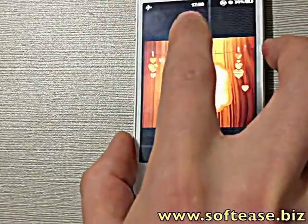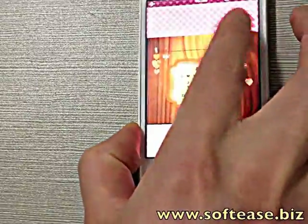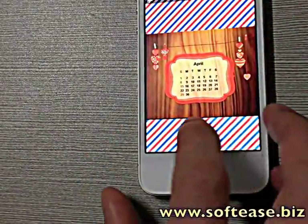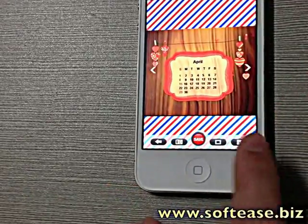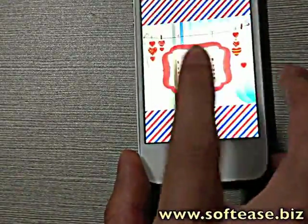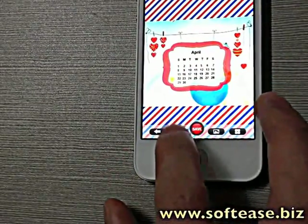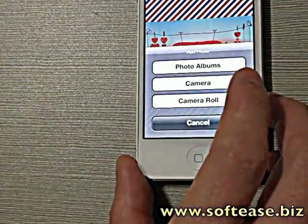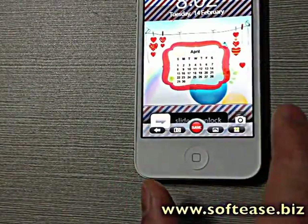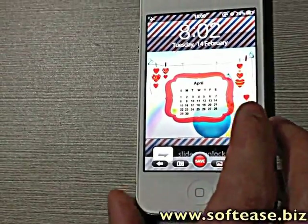Much more interesting, you can customize the patterns. Of course, also the background. Even you can customize the background from your camera. Preview it — that's what your lock screen looks like.